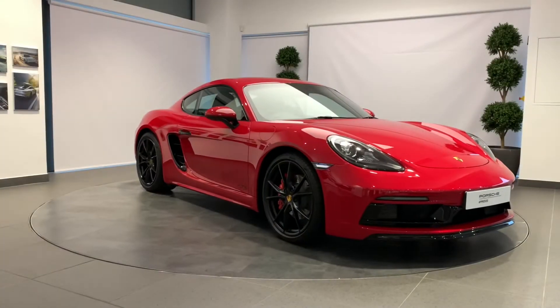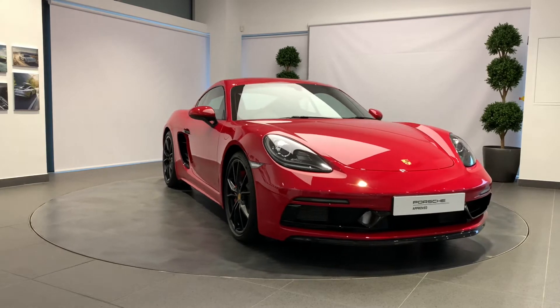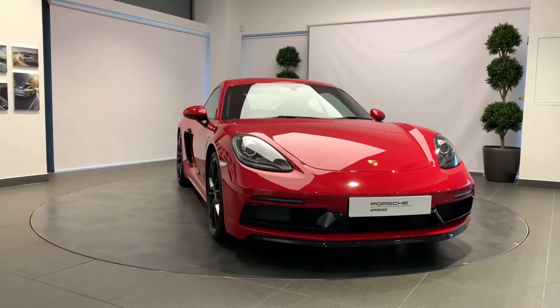A Porsche thrills its owner every day, every mile, but sometimes they part ways to start afresh.